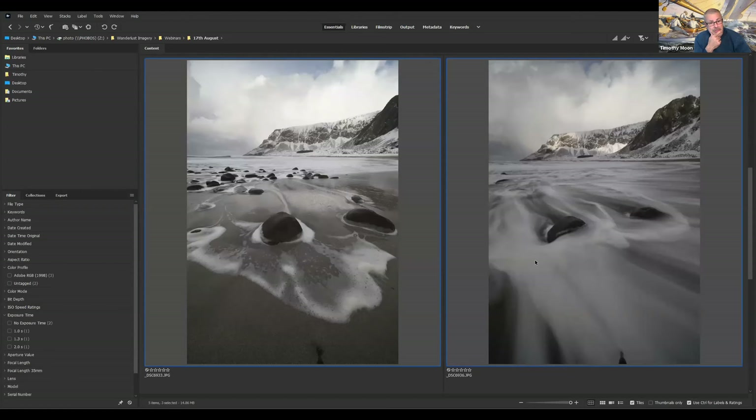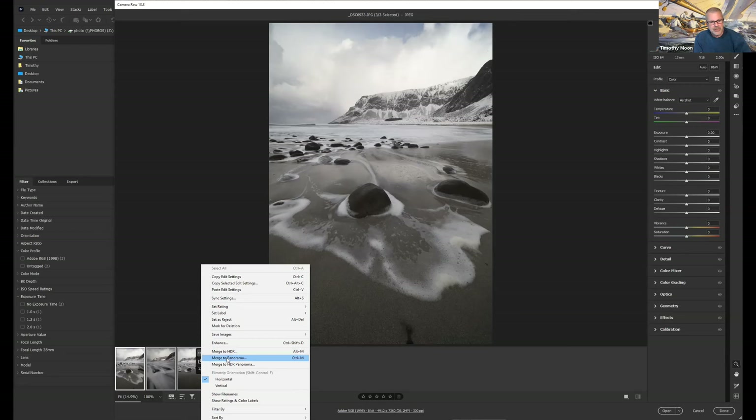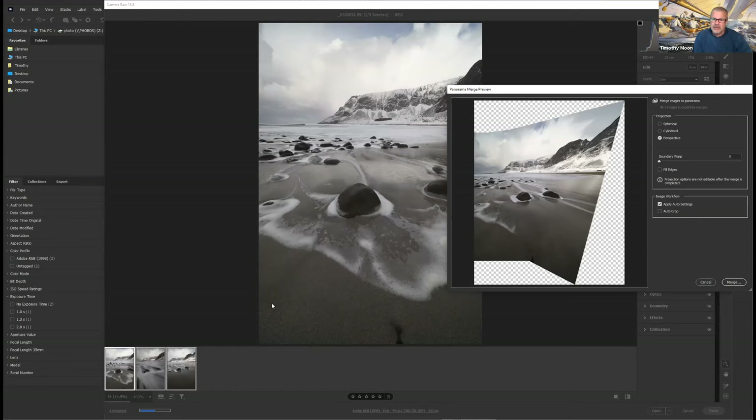So we right-click again and go open in Camera Raw - that takes us back to Photoshop. Camera Raw opens up and you'll see I've got the three images down the bottom here. The one that's highlighted gets displayed in Camera Raw. If I hold down shift and click on the right-hand one, all three are highlighted. I click on the three dots menu and that gives me the option to merge to panorama. Let's click that and see what happens - it's merged and put the three together.